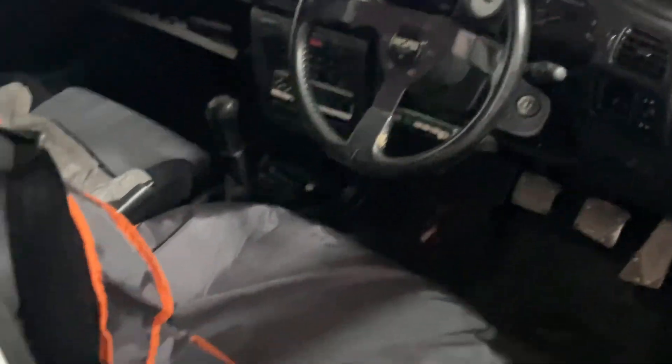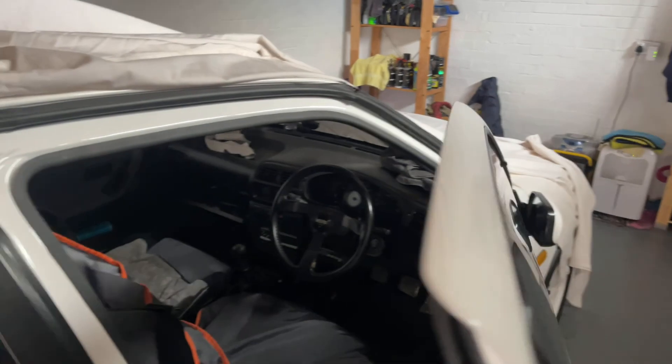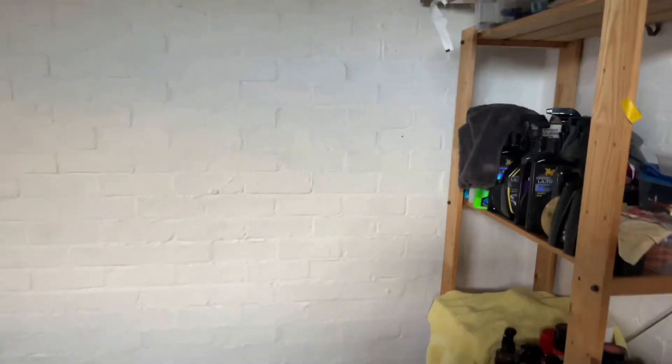OEM gear knob. Heart Racing wheels on it as well. It's the centre caps — I've made some centre caps, to be honest, which I can show you now. What I've just knocked up for now, until we can maybe source some authentic ones from Japan.